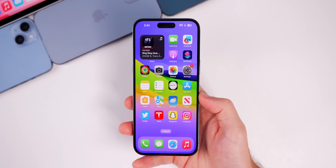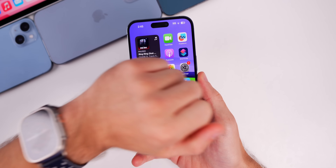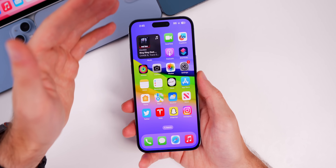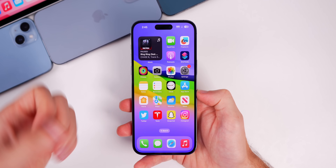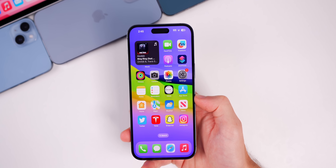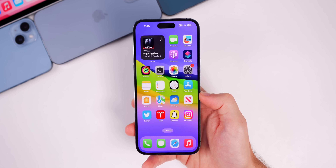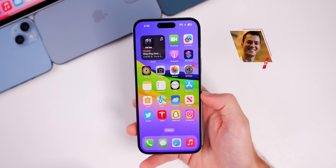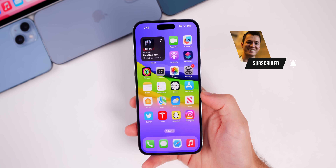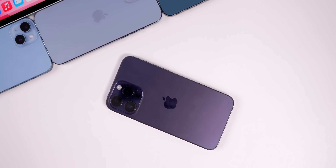That is iOS 16.6 beta 2 — not too much going on, but that's kind of expected at this point. Be on the lookout for some live streams coming up before WWDC on June 5th, and I'll tweet about it on Twitter as well. If you enjoyed this video, give it a thumbs up, make sure to subscribe so you don't miss out on future iOS 17 coverage, and thanks for watching.